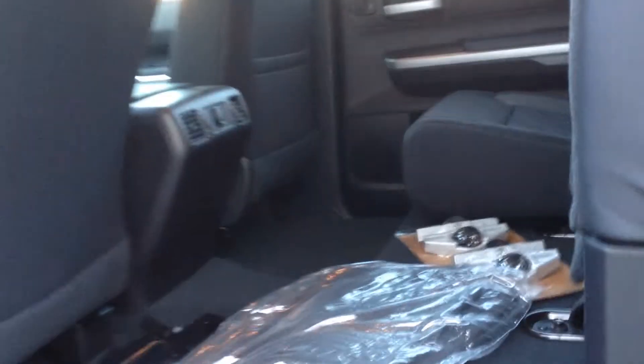We've added the tonneau cover and inside it is a CrewMax. You've got lots of space back here, as the Tundras are known for, with the whole back window that rolls down.